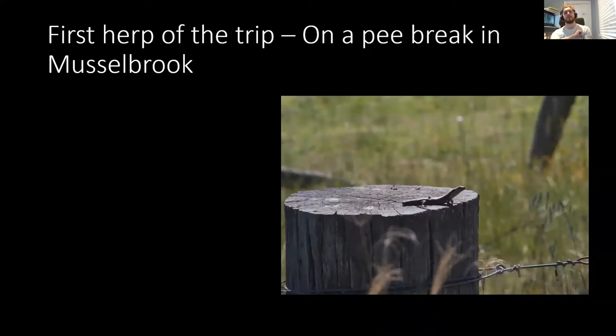The first species of the trip is actually a Gurnia striolata, a tree skink. We found this guy just basking on a little fence post as we stopped for a pee break in Musselbrook. We'd pulled over trying to have a look for some Lotholus modesta, the Eastern Range rock skinks, because there's a fairly well-known population there. But the spot wasn't quite as great as we thought it would be. In driving out there we did get this little fella on a fence post, which is always fun. They're quite a charismatic little skink and it definitely wasn't the last one of the trip.